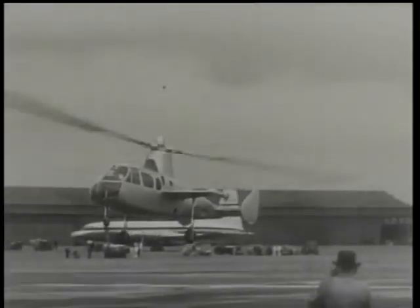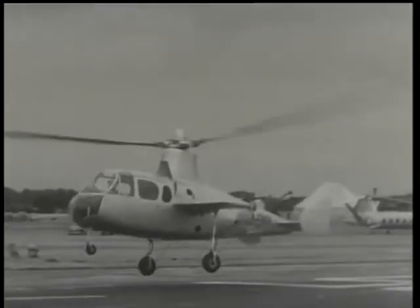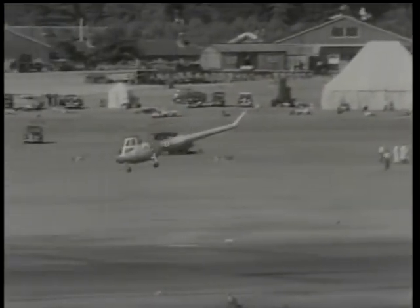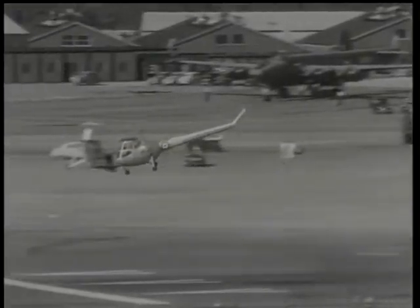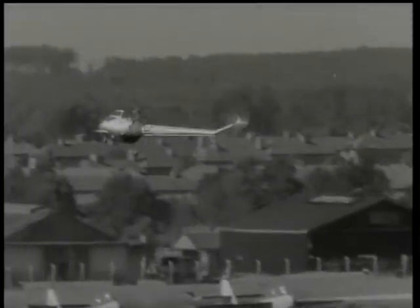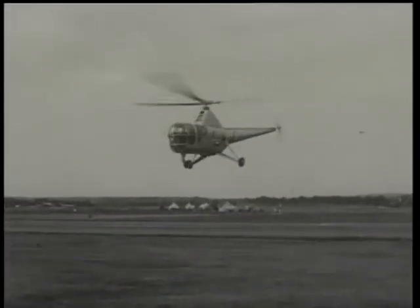In cruising flight, most of the Gyrodyne's power is transferred to two propellers on the stub wings. The Saunders-Roe Skeeter 6 is a two-seater light helicopter designed for civil use, powered by a Gipsy Major engine with a maximum speed of a hundred miles an hour. Helicopters, of course, are coming more and more into the picture.